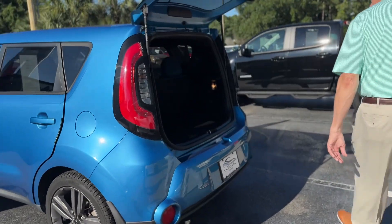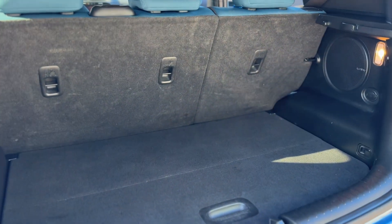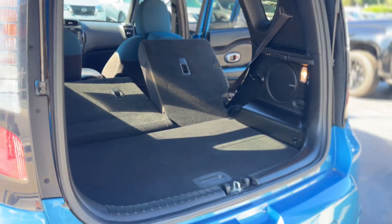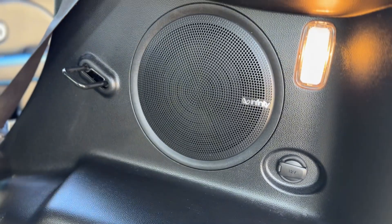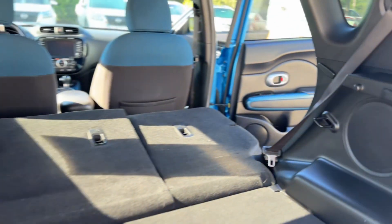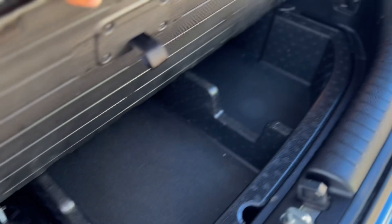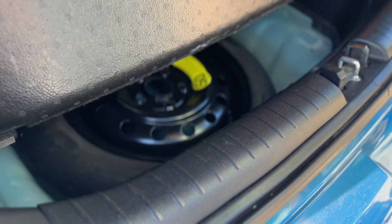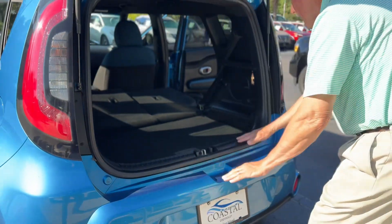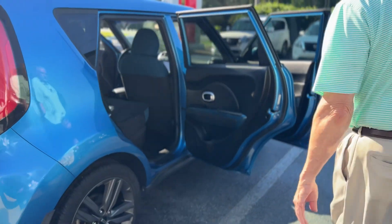It has a nice cargo area with fold-down rear seats, 60-40 split. There's your cargo area with your spare tire underneath down in the tray. It has a factory subwoofer — the Infinity premium sound subwoofer in the rear.